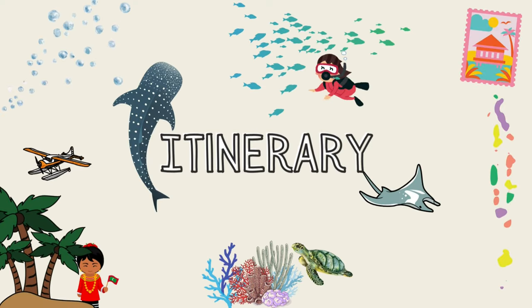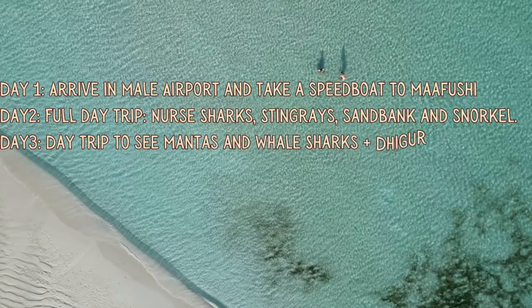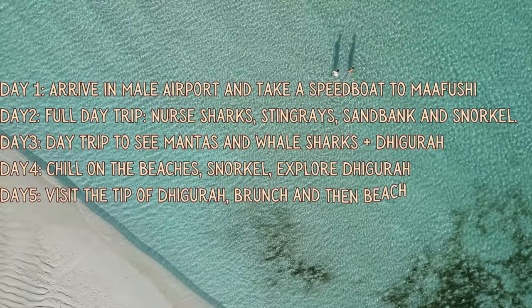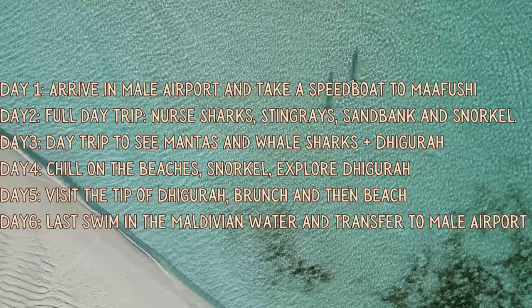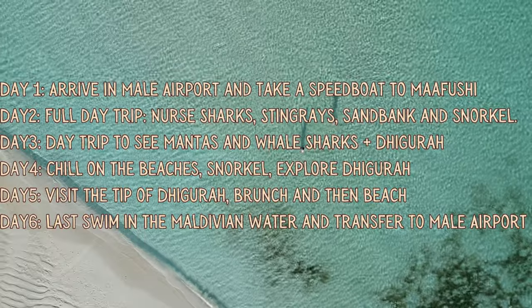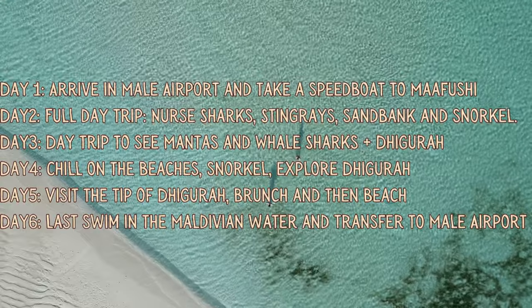Our Maldives itinerary is the following. Day 1: arrive at Malé International Airport and take a speedboat to Mafushi, then explore the island. Day 2: full day trip to see nurse sharks, stingrays, eat on the sandbank, and snorkel. Day 3: day trip to see mantas and whale shark, then transfer to Digoura. Day 4: chill on the beaches of Digoura, snorkel, explore the island. Day 5: visit the tip of Digoura, brunch, then head to the beach. Day 6: last swim in the Maldivian water, then transfer back to Malé airport. If you want to visit another island or do a luxury island tour, consider adding a night in Mafushi.